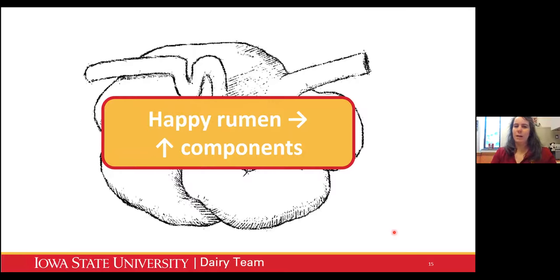A lot of what we're going to talk about today can be summed up in this concept: if you have a happy rumen, you're going to have higher milk components. If we can keep that rumen moderated pH without huge fluctuations, keep that cow ruminating, keep the microbes in that rumen happy - that's what's going to drive our milk components. So that's what we're focusing on with high forage diets.